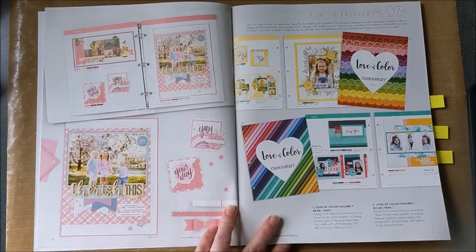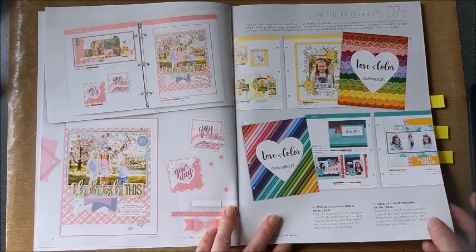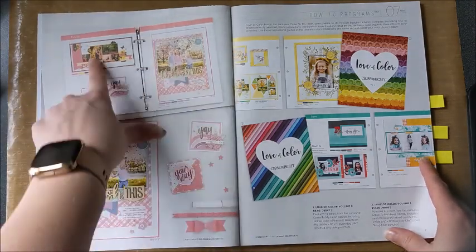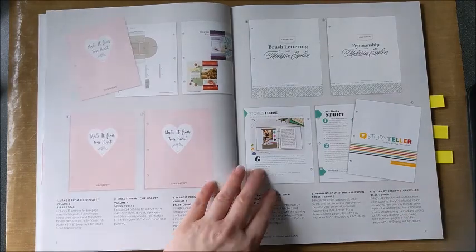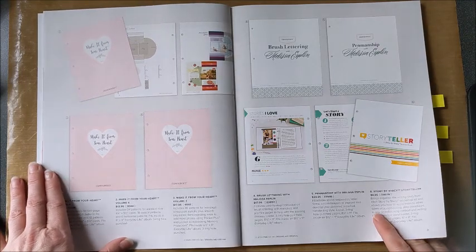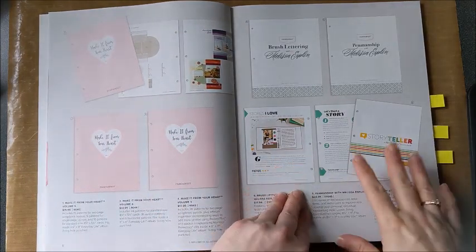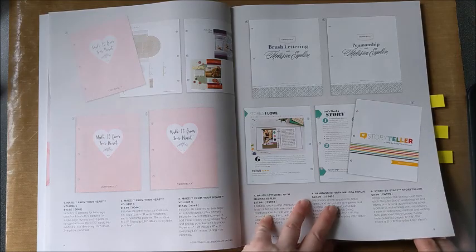We have the Love of Color volumes one and two — they're not new, just back in the book. They're great books; you go to the color, for example flamingo, and it gives you coordinating colors as well as sample artwork, really helpful if you're having trouble combining colors. Then we have the Make It From Your Heart books — great pattern books with both scrapbooking and card patterns. There's also the brush lettering and penmanship books by Melissa Esplin, as well as The Storyteller by Stacey Julian.